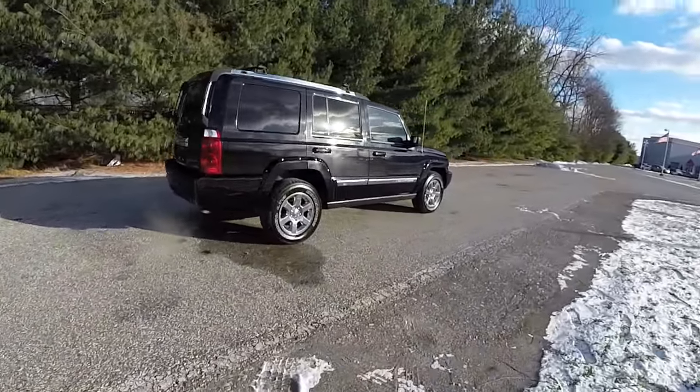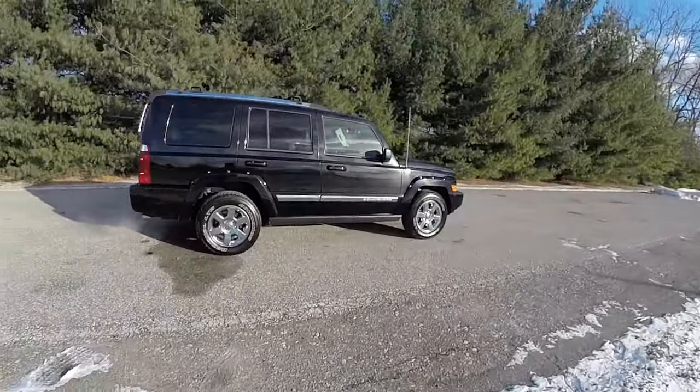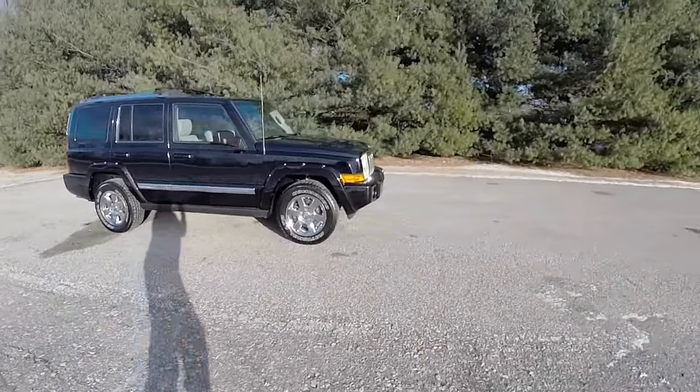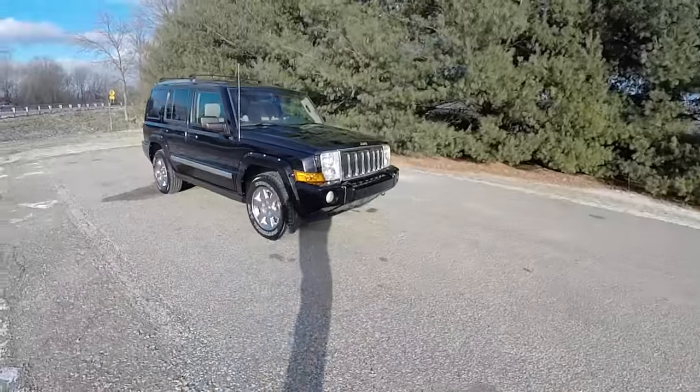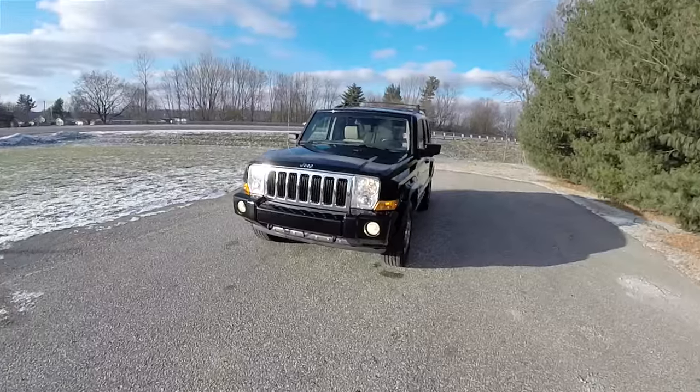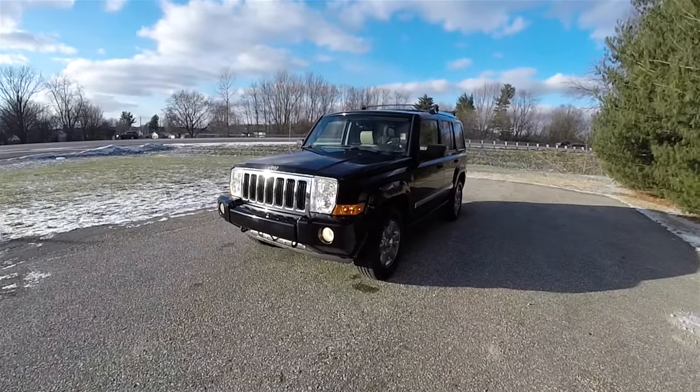This has concluded a quick walk around look at this very nice and very well equipped 2007 Jeep Commander Limited. If you have any questions or would like to see this vehicle, please contact our showroom. One of our friendly sales staff would be more than happy to answer any questions you may have. Thanks for watching.